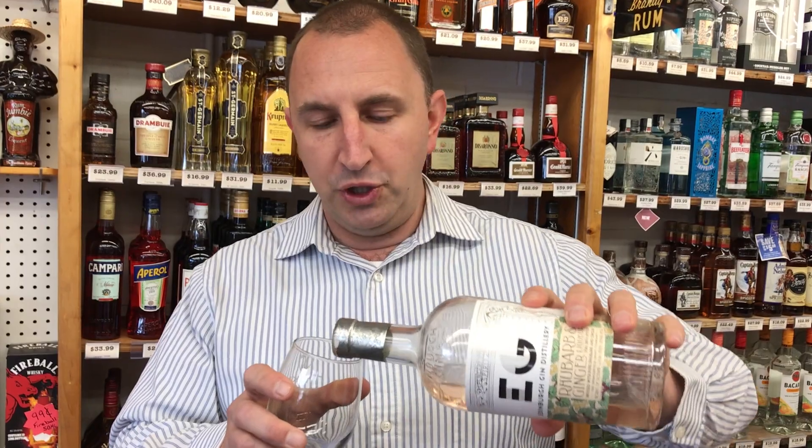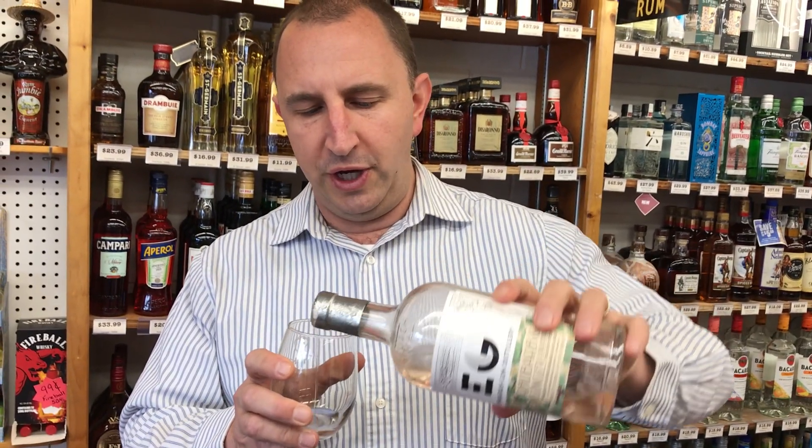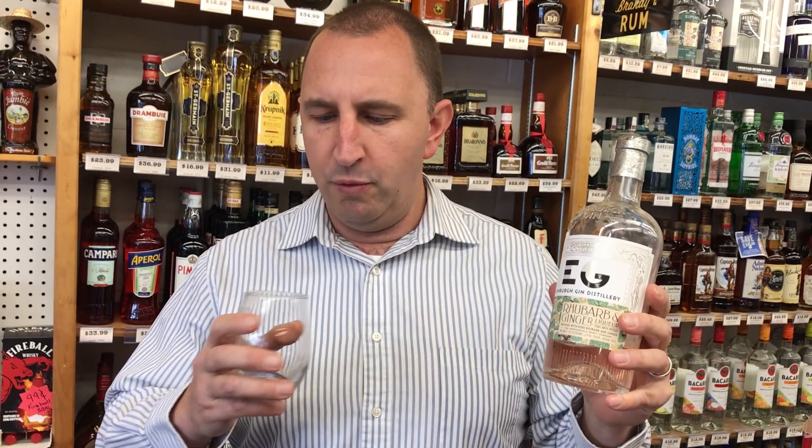Despite the name Edinburgh Gin Distillery, this is not actually a gin — it is a liqueur, which threw me off the first time I heard about it. They make this liqueur and infuse it with rhubarb and ginger.